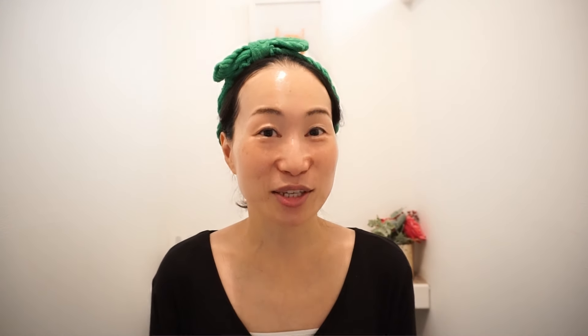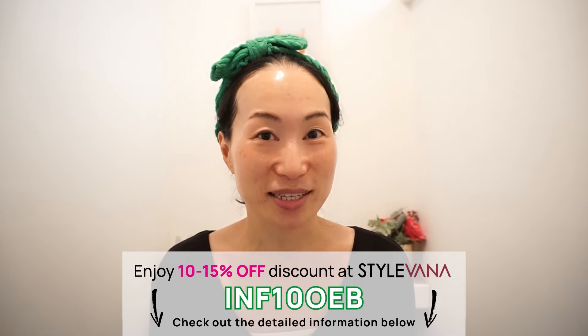I'm only featuring gifted items that I genuinely feel are great and relevant to this content. We have a lot to get through today. All of these are available from Starvana, so go and enjoy my discount code ILF10OEV to have some fun autumn and winter skincare shopping after watching this show. Before we kickstart, don't forget to hit that like and subscribe button. Thank you so much!